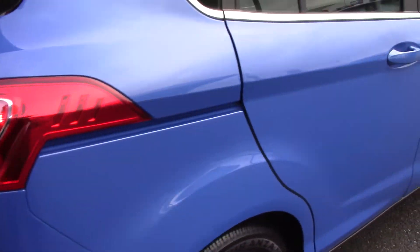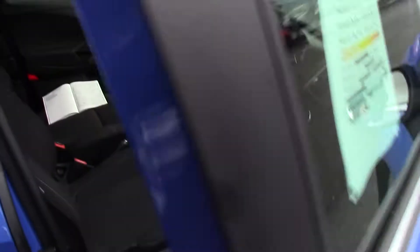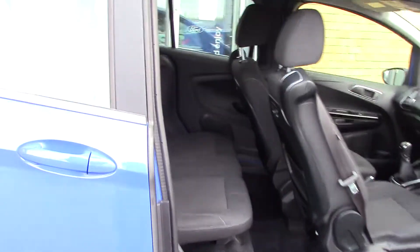Making our way towards the boot, we can see all the available space inside. We've also got a false floor at the top there. If we lift up this carpet, we've also got an inflation kit.